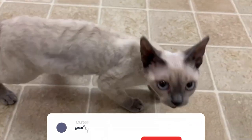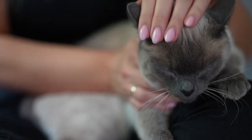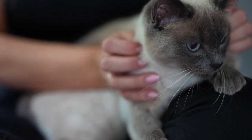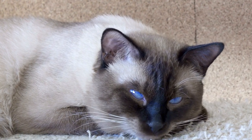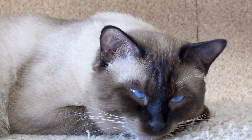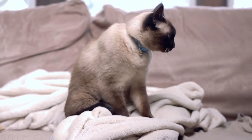If you found this video helpful, don't forget to hit that like button and subscribe to our channel for more exciting feline content. Do you have a hypoallergenic cat at home? Share your experiences in the comments below. Thanks for joining us today, and until next time, keep on loving those adorable, allergy-friendly feline companions. Bye for now!